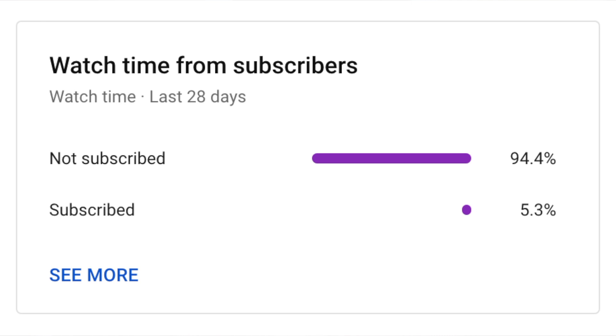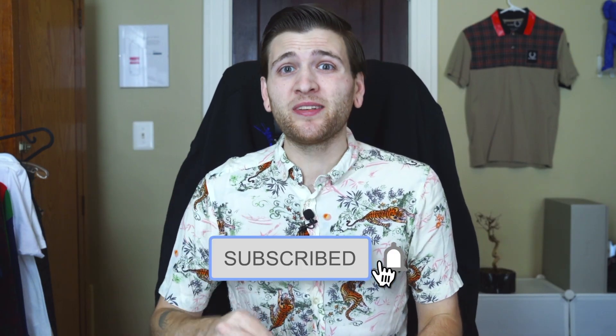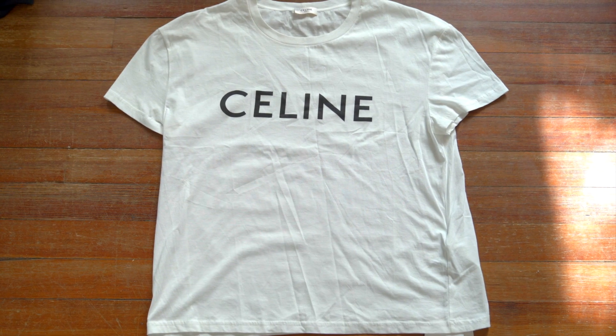A very small percentage of you are actually subscribed to the channel — it's completely free, just press that button and you will not regret it. Thank you so much.